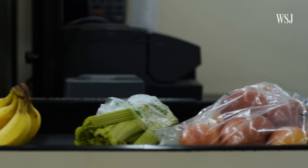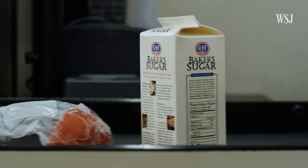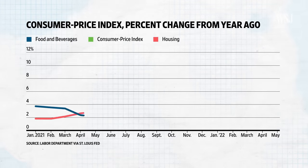We at the Fed understand the hardship that high inflation is causing. We're strongly committed to bringing inflation back down, and we're moving expeditiously to do so. When inflation remains high for too long, consumers begin to change their behavior in ways that can keep prices elevated. For instance, you're thinking your bills are getting really expensive, so you ask for a raise. Then your boss, seeing that people seem willing to pay higher prices, gives you a raise and raises prices — that keeps inflation chugging along in a way that can be eventually harmful for the economy.